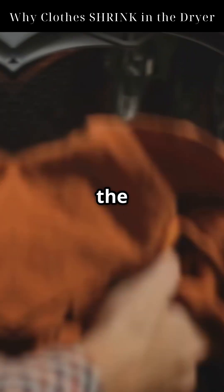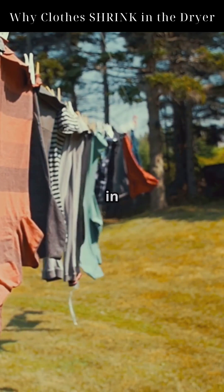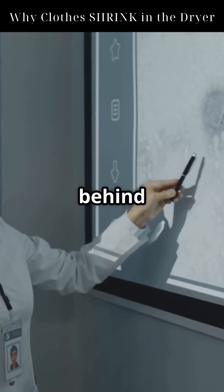To protect your clothes, check the label, wash cold and dry low, or skip the dryer and air dry when in doubt. Follow for more science behind everyday mysteries.